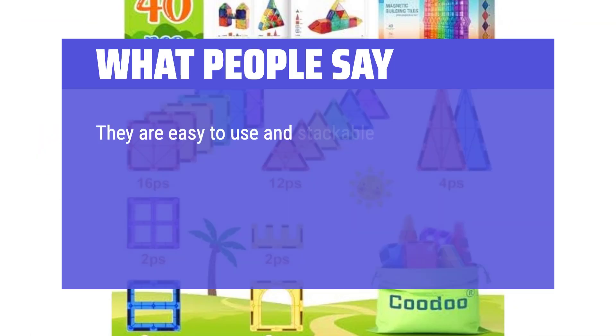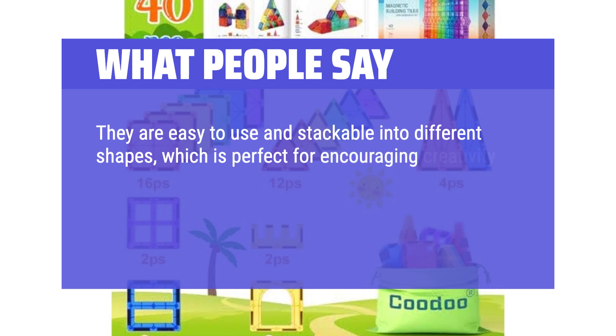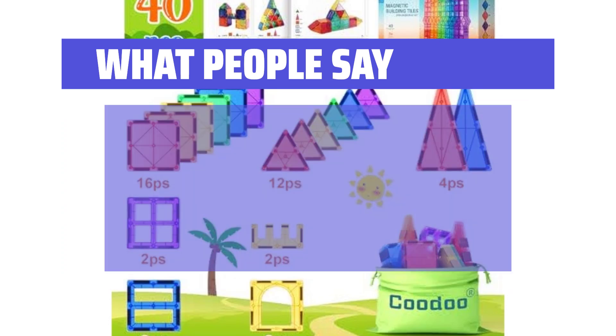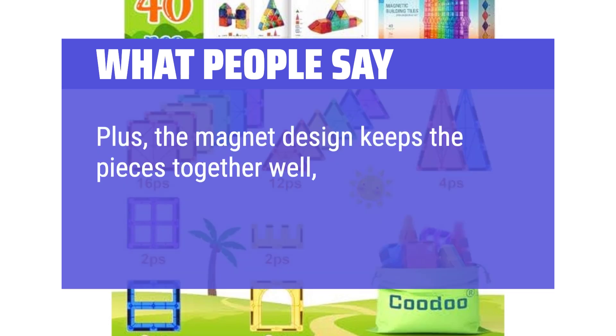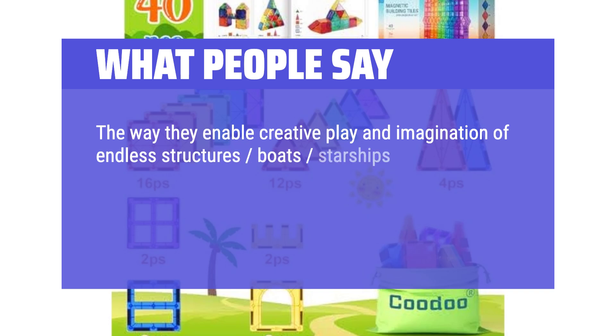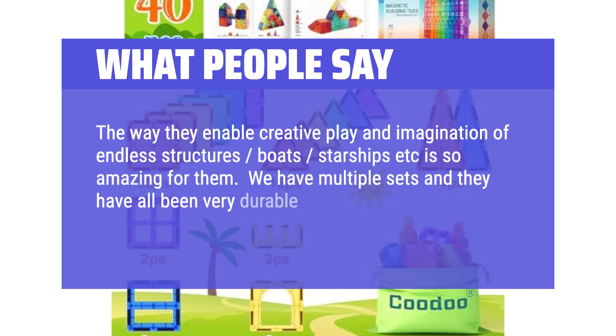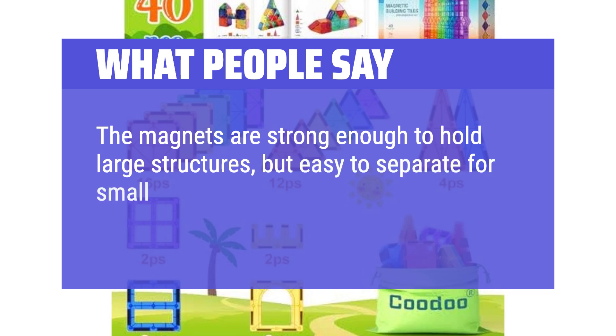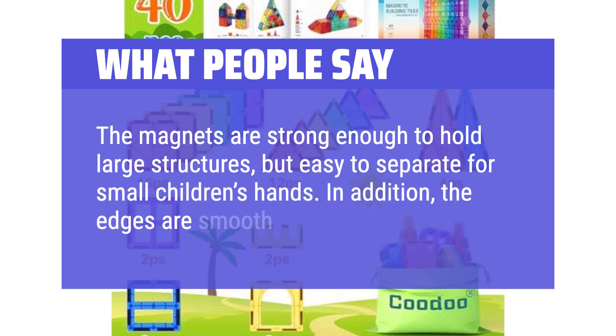They are easy to use and stackable into different shapes, which is perfect for encouraging creativity and logical thinking in children. The materials feel sturdy and safe, ideal for little hands, and the bright colors are a plus. The magnet design keeps the pieces together well, avoiding frustration when building larger structures. The way they enable creative play and imagination for endless structures — boats, starships, etc. — is so amazing. We have multiple sets and they have all been very durable, easy to travel with, and stood the test of time. The magnets are strong enough to hold large structures but easy to separate for small children's hands, and the edges are smooth and safe.